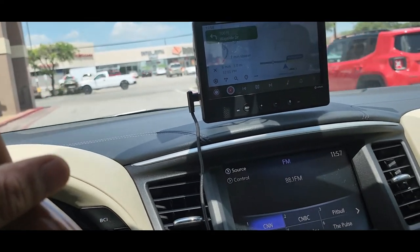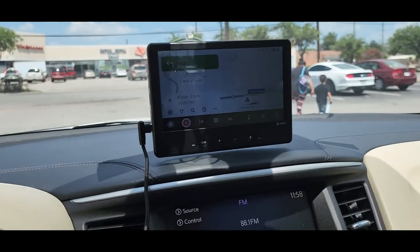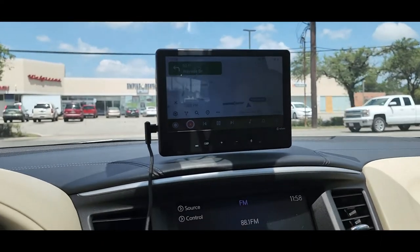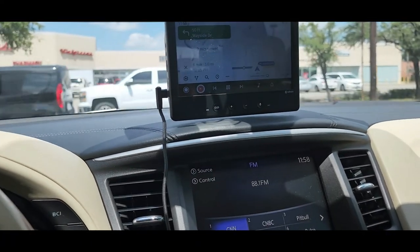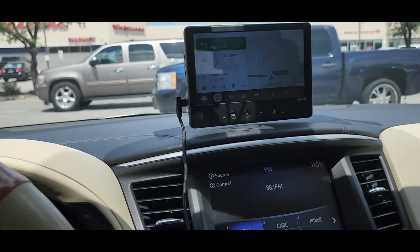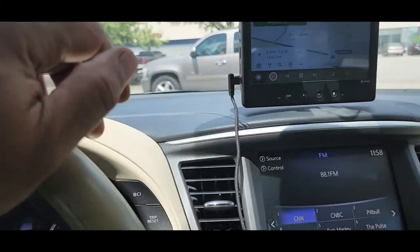I've shown you the back button and all the different options available. The description is down below — check it out on Amazon, I'll leave the link for you guys just like everything else I review on my channel. Charlie, I'm out.